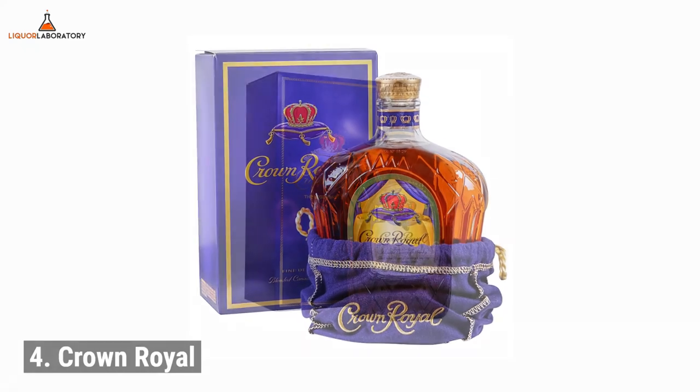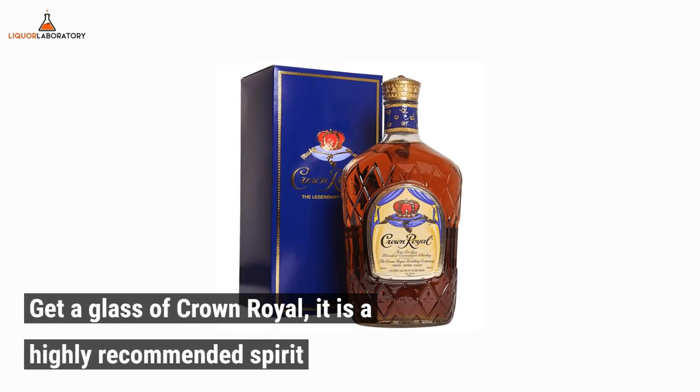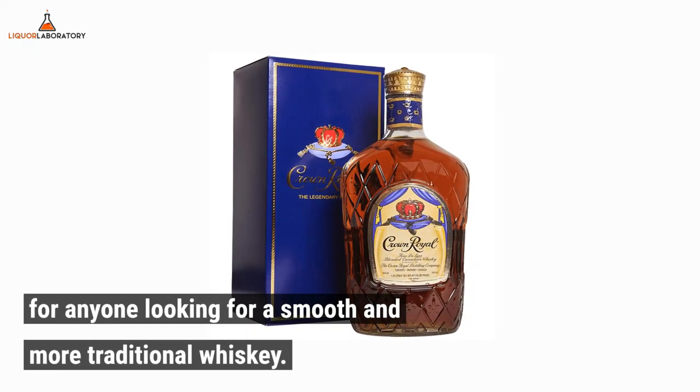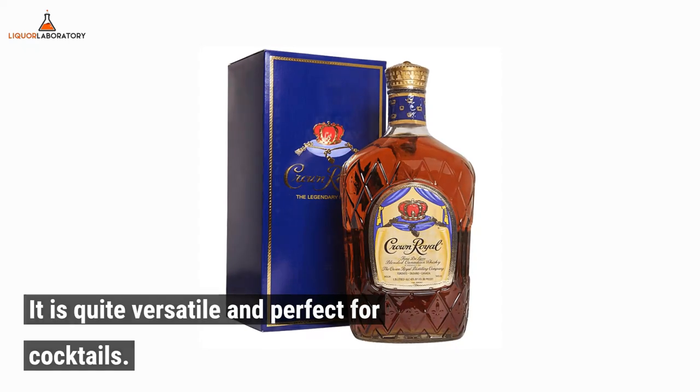Number 4: Crown Royal. Get a glass of Crown Royal. It is a highly recommended spirit for anyone looking for a smooth and more traditional whiskey. It is quite versatile and perfect for cocktails.